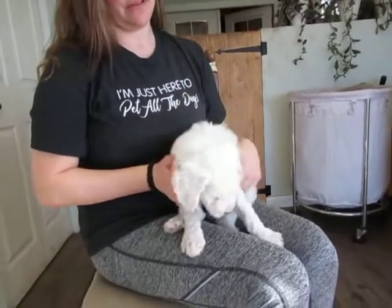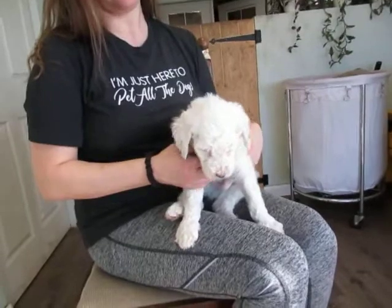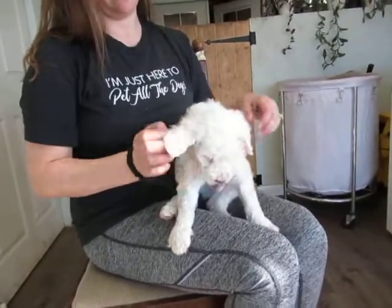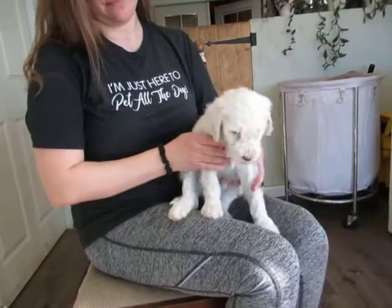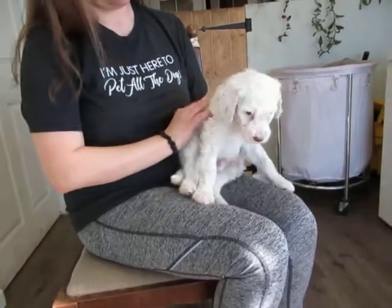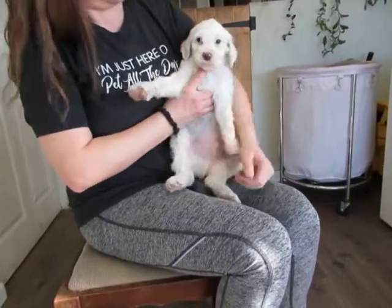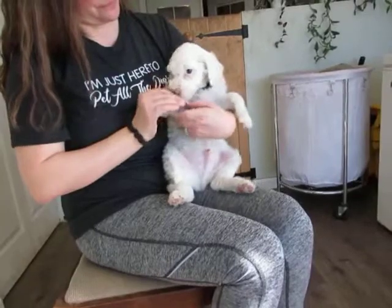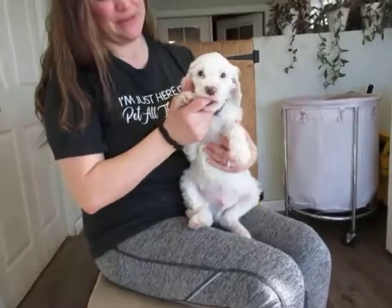We took them to the vet's office today and it was new surroundings and everything, and they just got out of the crate and started running around the room they were in. They weren't afraid at all and did really well with the vet. So they're just really well-rounded dogs.